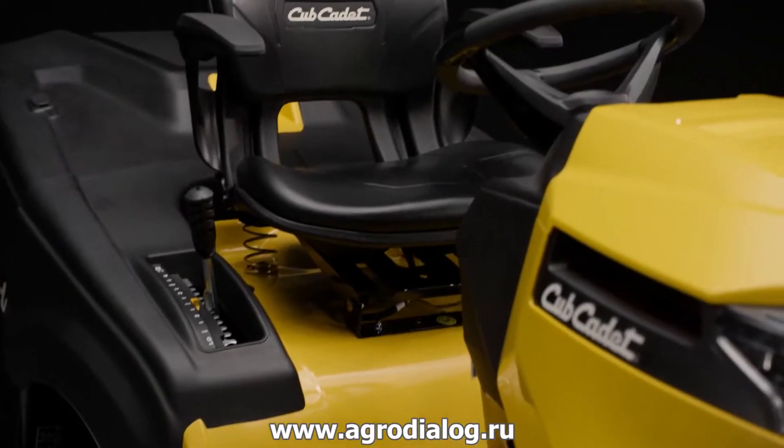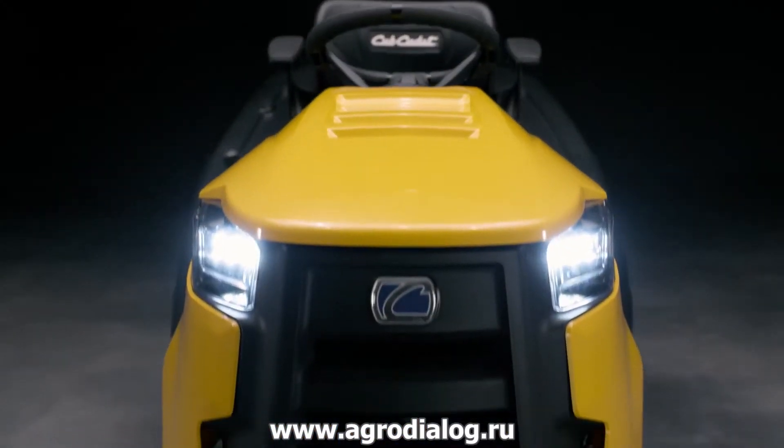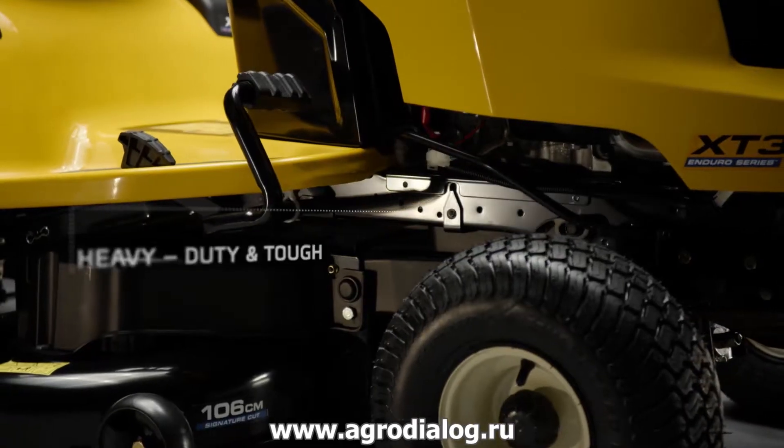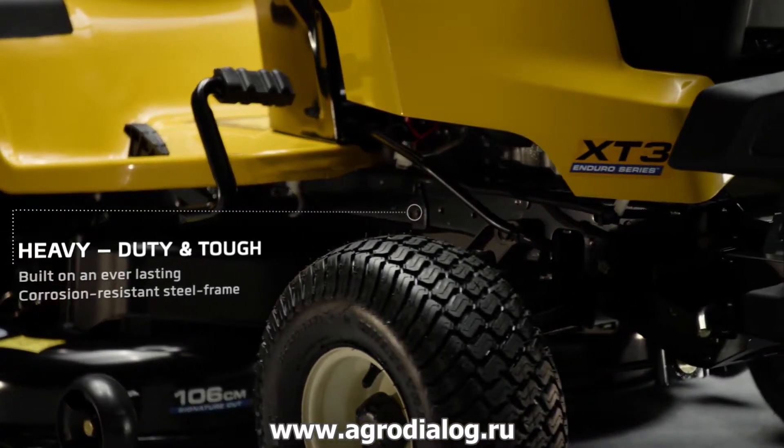The most powerful rear-discharge lawn tractor from Cub Cadet. Automotive-grade corrosion-resistant frame, tested and approved by true landscapers.